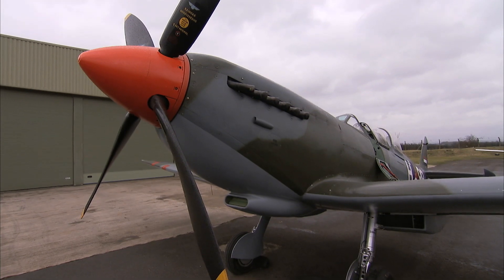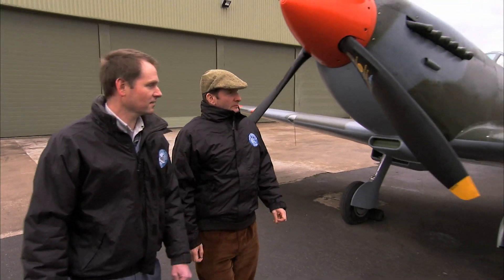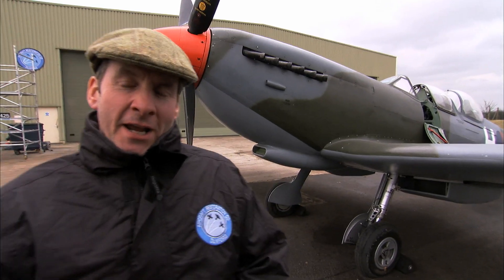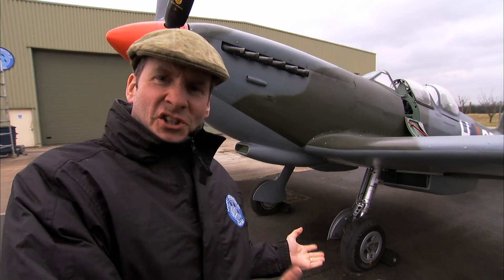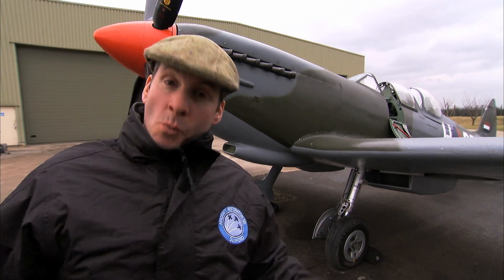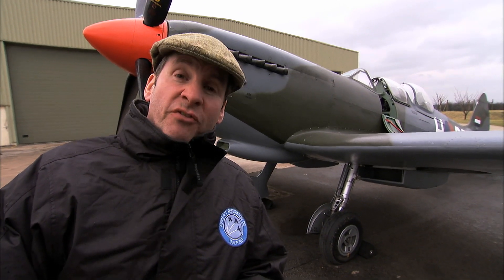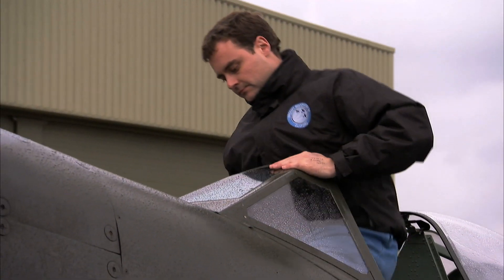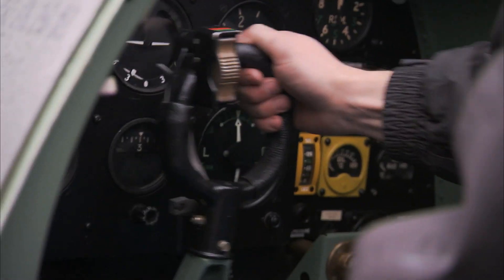Mitchell's prototype Spitfire rolled out for its first flight on the 5th of March 1936. It truly is a thing of beauty — it looks fast even though it's just standing still. And of course, it was fast. The original Mark I did 350 miles an hour. The Air Ministry were delighted by the Spitfire's performance and ordered 310 on the 3rd of June.